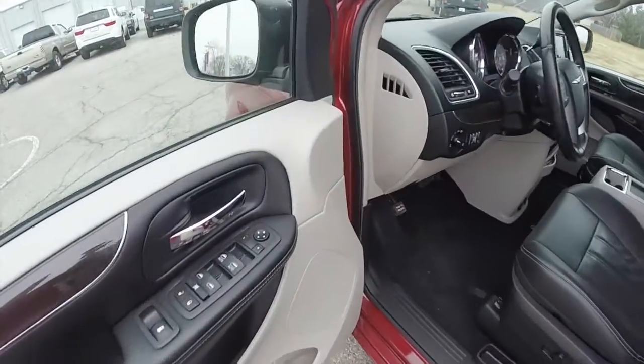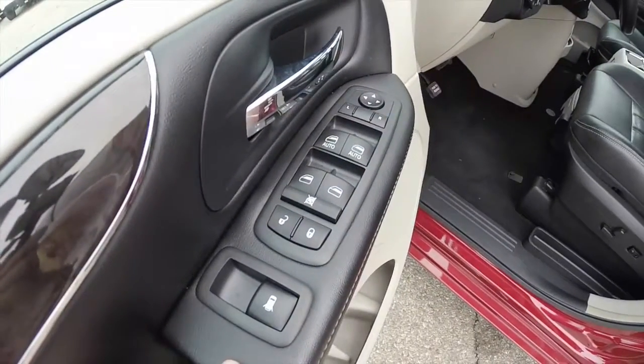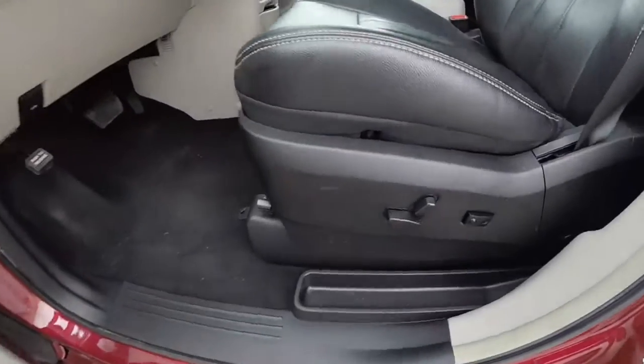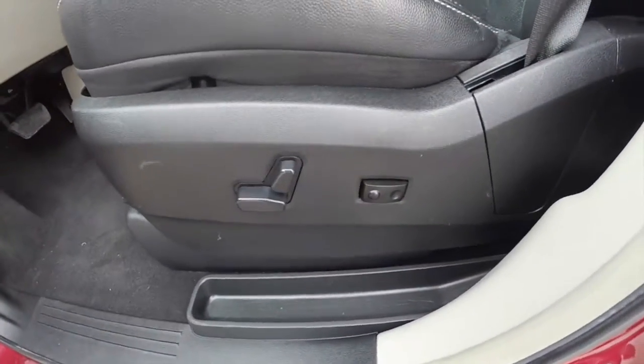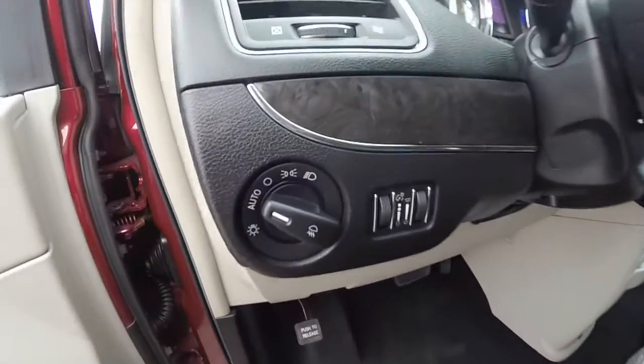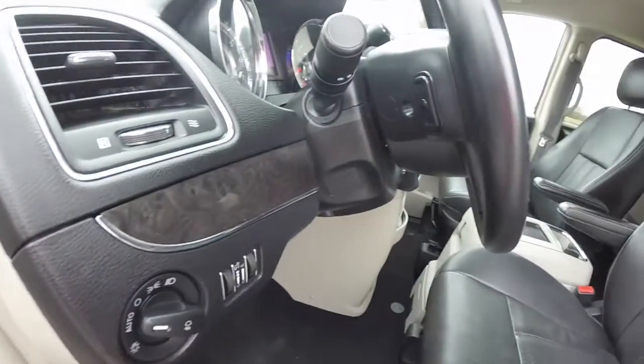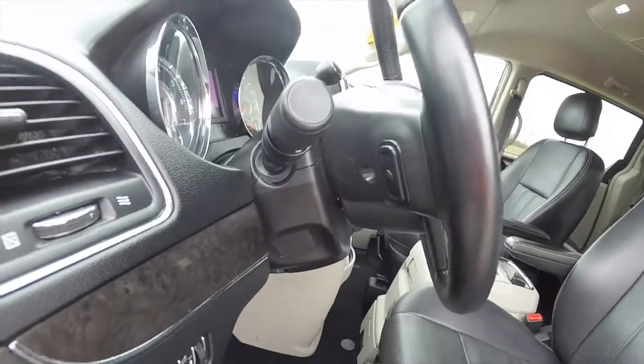So we're going to take a look at the interior. Inside we have power heated mirrors, windows and door locks. We also have power rear vent windows, and an 8-way power driver seat with 2-way adjustable lumbar support. Automatic headlamps with fog lamps, and a tilt and telescoping leather-wrapped steering wheel with audio controls.